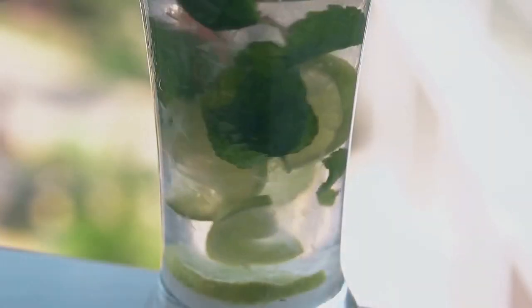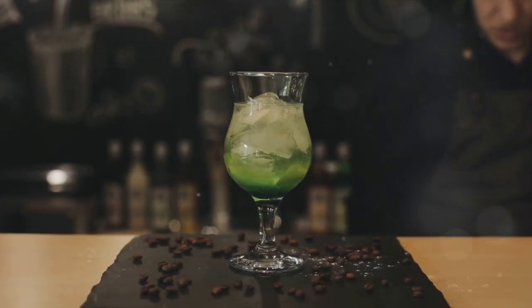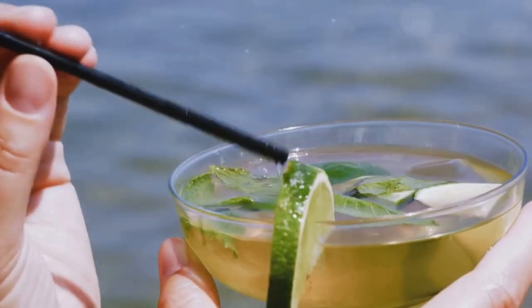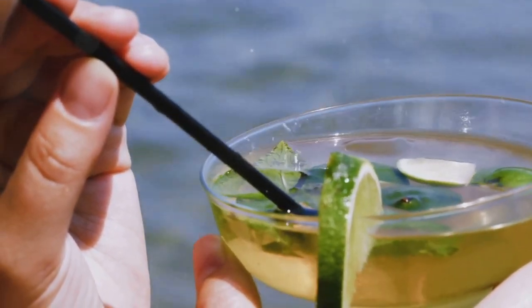Finally, we arrive at number 1 — the undisputed king of cocktails — the Mojito. This Cuban classic is a refreshing blend of mint, lime, sugar, rum, and soda. The Mojito is a cocktail that's as fun and vivacious as a Havana night, a drink that's perfect for any occasion.